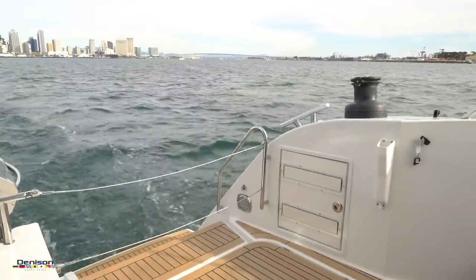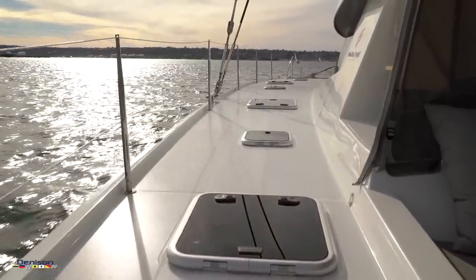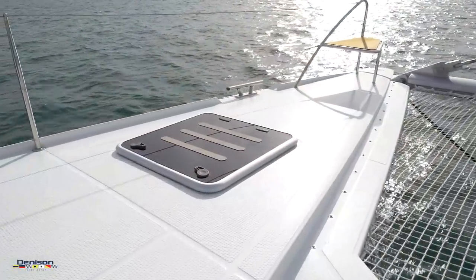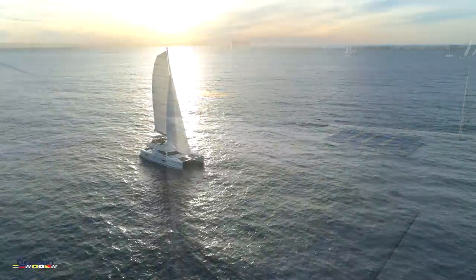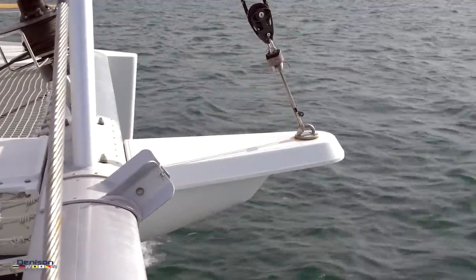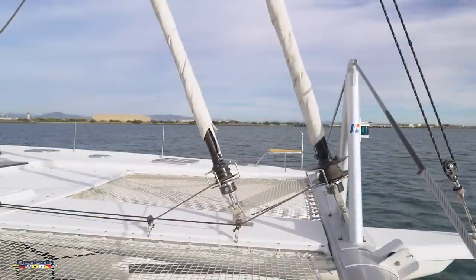Entering the port side transom, we will make our way up a couple of steps and head forward for a look up front. Notice the nice wide pathway for ease of walking, with steps up to the flybridge to the right that we will come back to. Up front you will find large storage compartments in the bows, which can also be fitted out as crew berths for charter boats, or retained as massive storage compartments for cruising amenities as needed. Tranquility Base is set up with an optional bowsprit for flying a cruising spinnaker or gennaker, as well as a roller furling genoa and storm staysail.